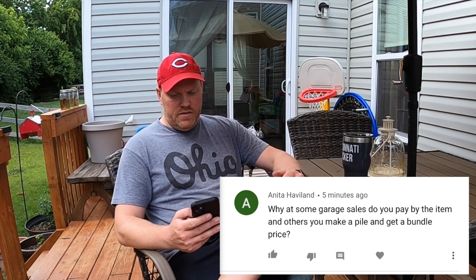Back home from the warehouse, sitting out on the back deck — a good time to answer some viewer questions. First is from Anita Haviland: why at some garage sales do you pay by the item and at others you make a pile and get a bundle price? My strategy normally is when I walk up to a sale and can see there's a number of things I'm going to want, I try to ask right away: 'hey if I make a pile of stuff can you work with me on price?' More often than not there are only two or three things I want, and at most sales people price stuff so cheap that it's really not worth haggling. But anytime I can get multiple things it makes for an easier negotiation versus trying to get them to come down on just one thing. It's case by case, but always try to bundle whenever you can.